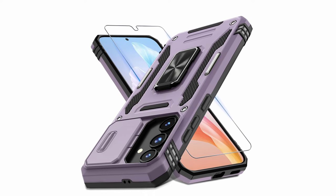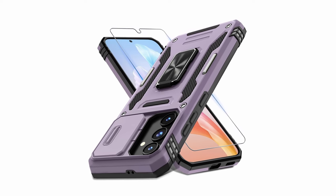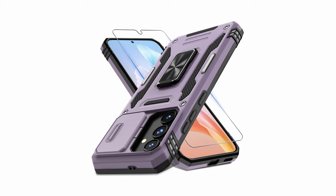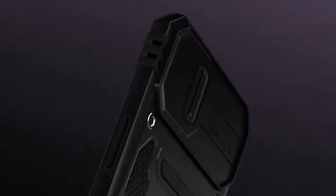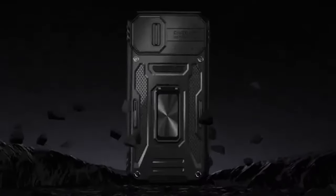A standout feature is the sliding camera cover. This innovative design protects your phone's camera lens from scratches and scuffs when not in use, maintaining its pristine condition. Additionally, the raised bezels around the screen and a pre-installed glass screen protector offer further protection for your phone's most vulnerable areas.